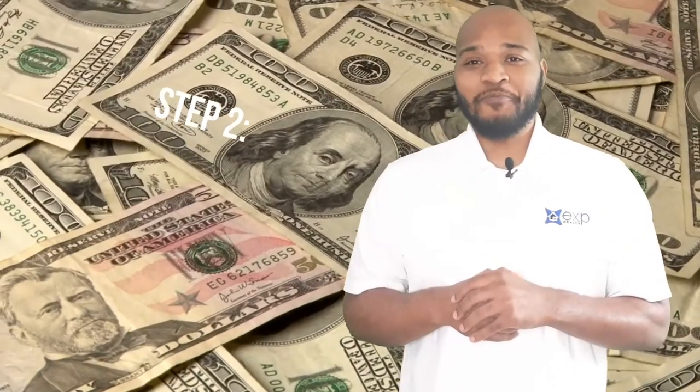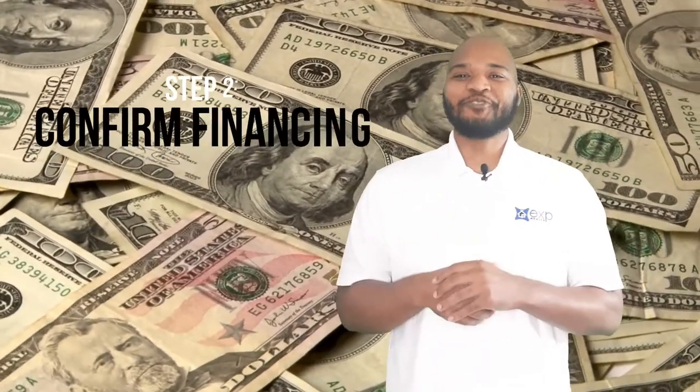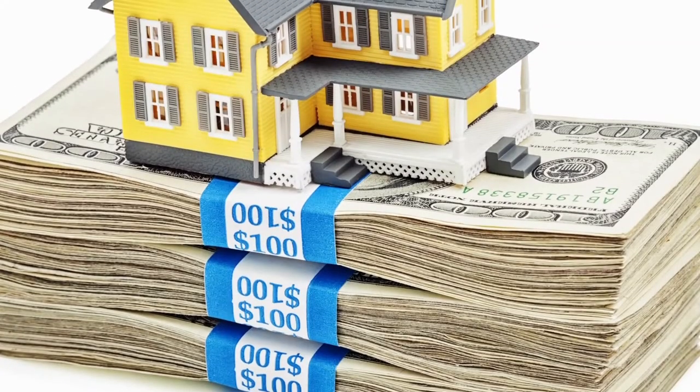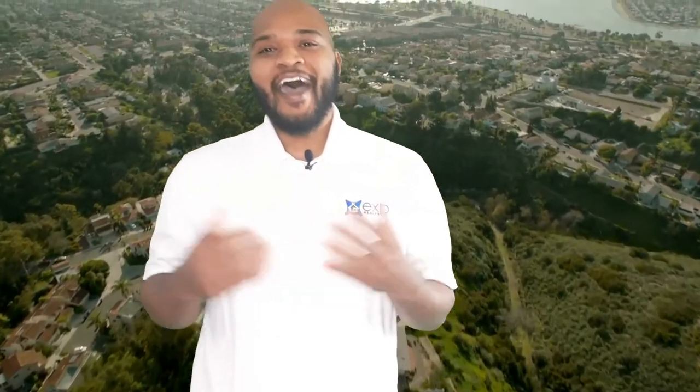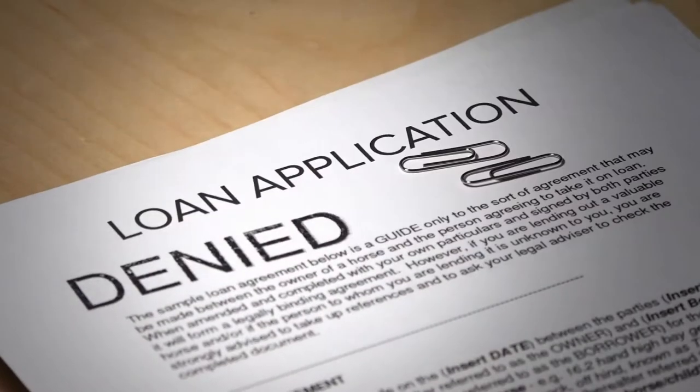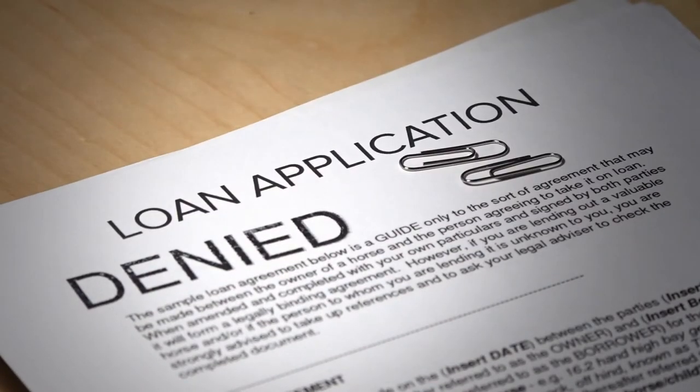The second thing you want to do is confirm your financing and get a lender that you trust. The lender will give you an idea of how much your down payment will be and how much it'll cost you on a monthly basis. It's very important to do this before you start looking for homes for sale. Otherwise, how do you know what you really can afford? The last thing you want is to find a home you love and find out you can't afford it.